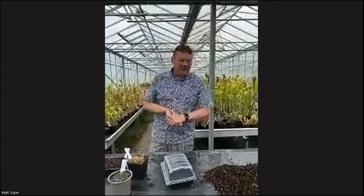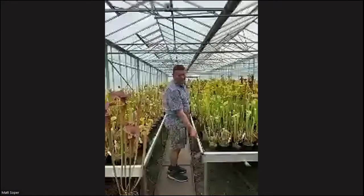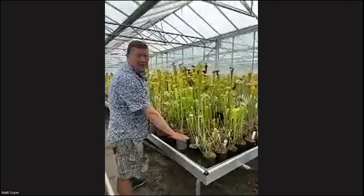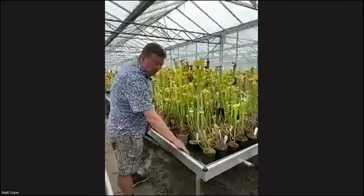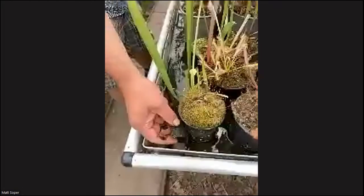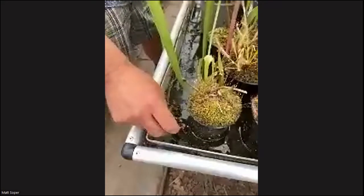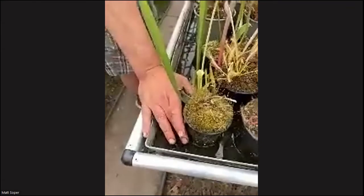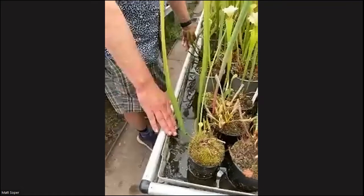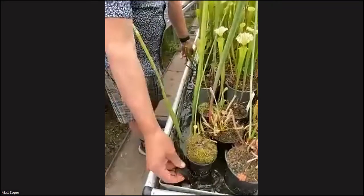We grow all the plants standing in trays of rainwater, so they're always very well hydrated — standing in water spring and summer. We keep them just damp over winter. The way we keep them damp is by standing a lot of them on capillary matting. If you don't have capillary matting in the trays, the plants are either wet or dry. With capillary matting you can keep them just right — just damp — and that really reduces the chance of botrytis or grey mould.